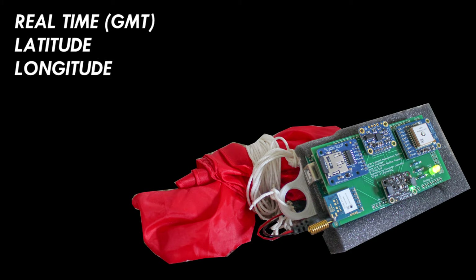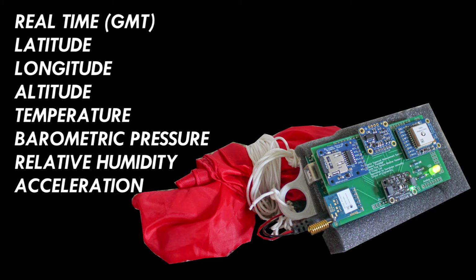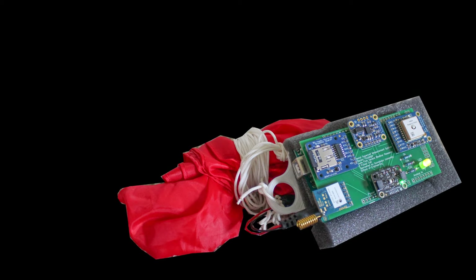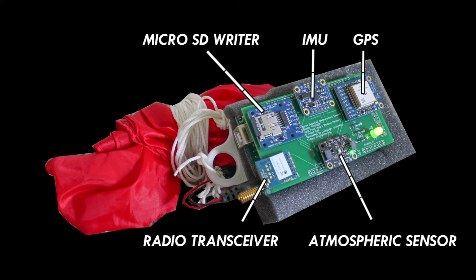We wanted our sensor package to measure these parameters in real-time: latitude, longitude, altitude, temperature, pressure, humidity, acceleration, and speed. So we designed a custom PCB with sensors in order to measure these parameters.